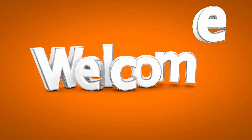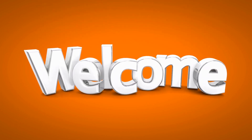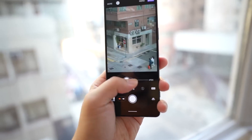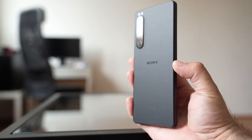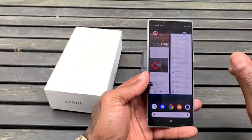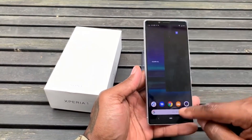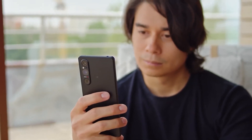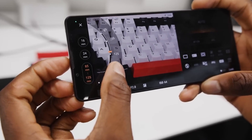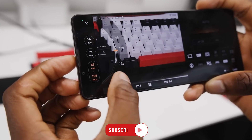Ladies and gentlemen, welcome to another exciting episode of our Top Tech Review Series. Today we have a treat for all you photography enthusiasts out there. Introducing the Sony Xperia 1V, the fifth marvel in the Xperia line that will leave you wondering how you ever survived without it. Get ready to uncover the key reasons why the Sony Xperia 1V is the ultimate phone you need in your life, whether you're a casual snapper or a professional photographer.